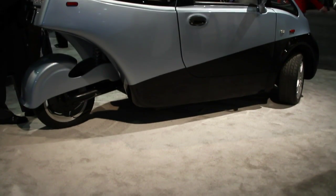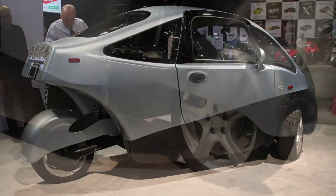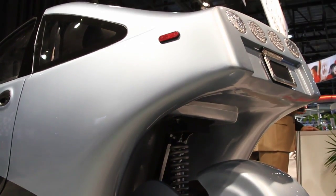And to the recharging — it recharges through a normal household outlet? It does indeed. You can plug into a 110 or a 220, and the system automatically adapts to whichever and will adjust the rate of charge accordingly. A full charge on a 110 outlet is quite lengthy — it's about 16 hours — but on the 220, which hopefully most customers would be using, it's a 5-hour charge.